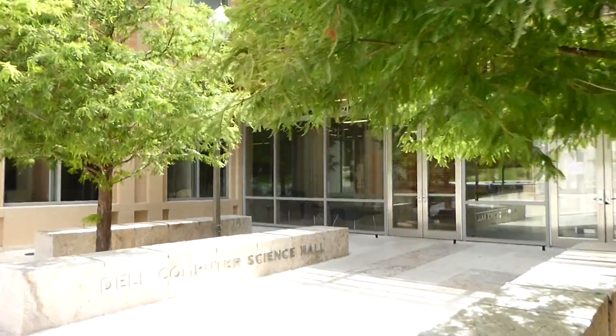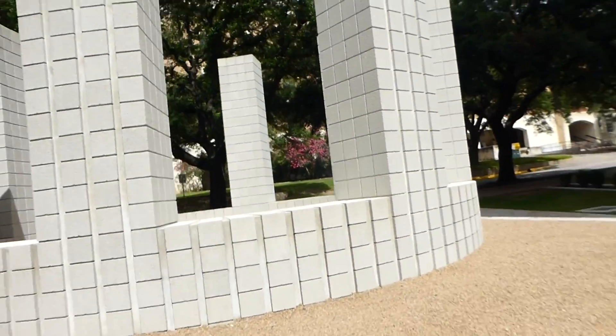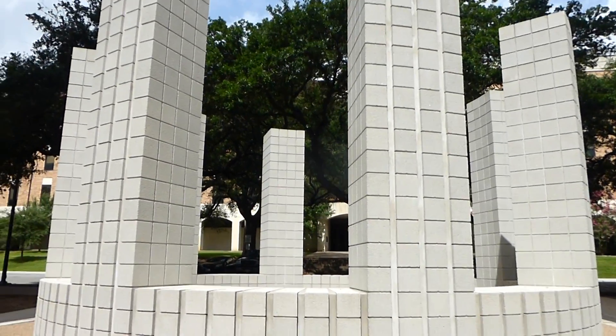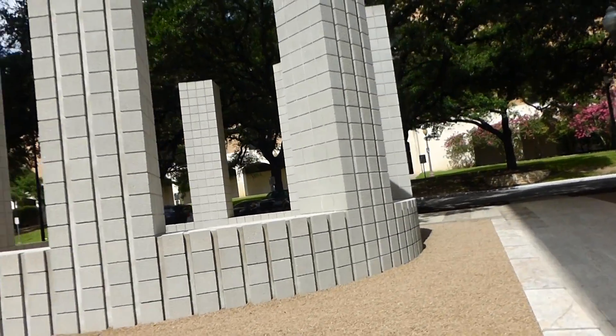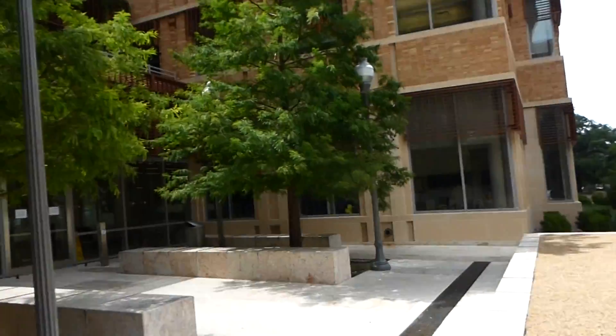We went in to look at Sol LeWitt's paintings — the same man who did this tower structure, made out of concrete. The wall paintings were a lot larger than I thought. You can look below and see the paintings inside the building.